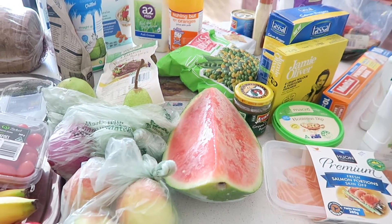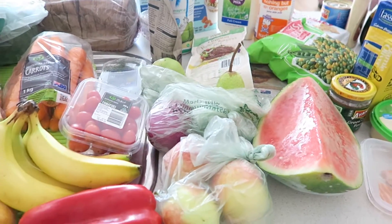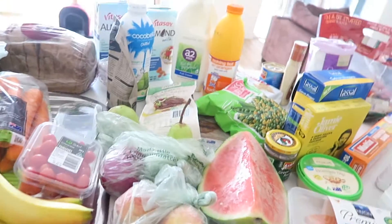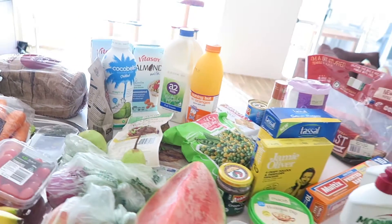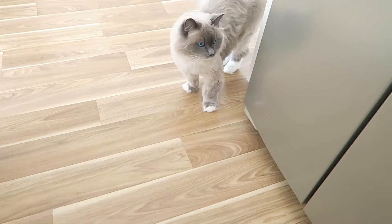That's basically everything we got and it should all last a week. We'll probably need to pop back to the shops to top up on fish or chicken, but that's the majority of everything and I think it all came to $130. Hello — I think she can smell the chicken!